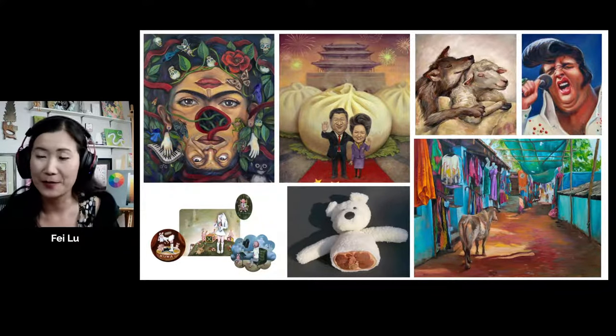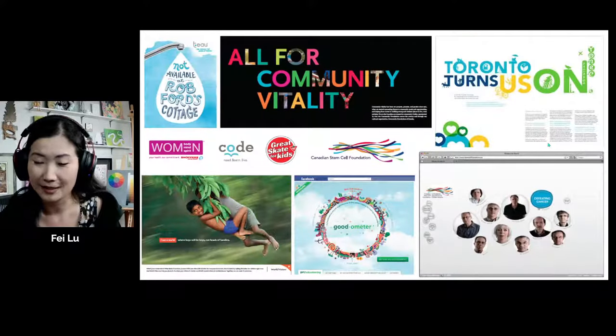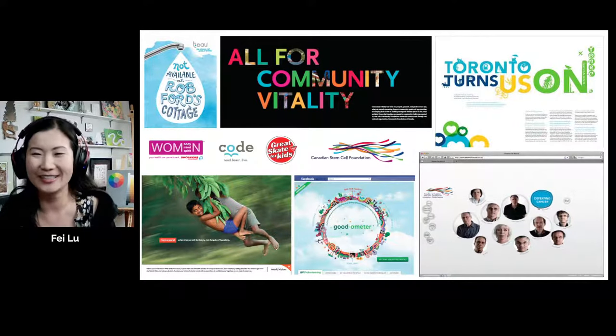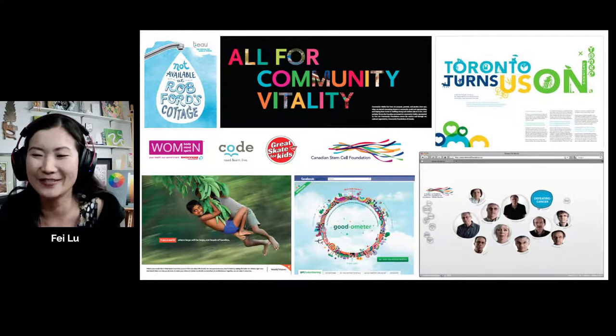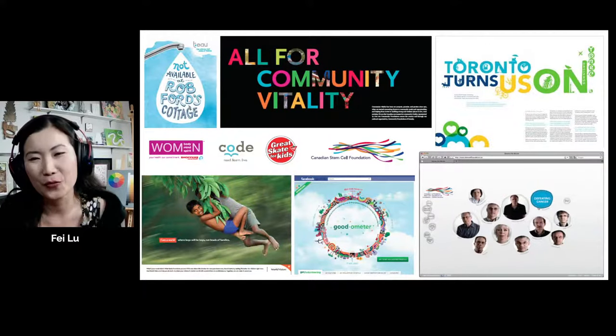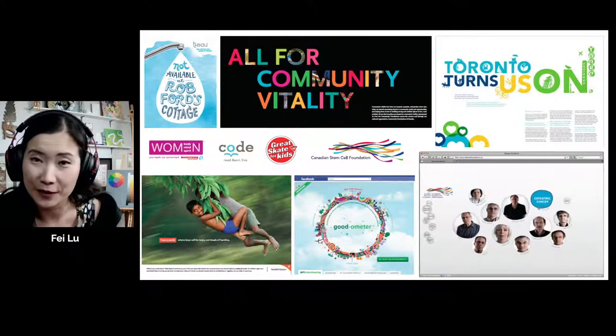This is some of my illustration work and some of my design work. Halfway through illustration school, I fell in love with design, and I happened to work with an artist and designer named Milton Glaser. Some of you might have heard of him — he is a very famous illustrator and graphic designer.